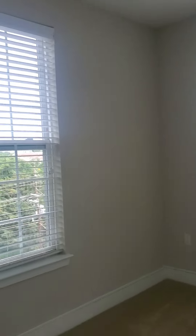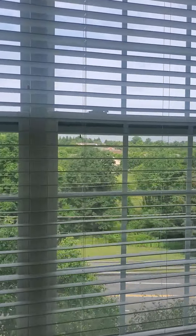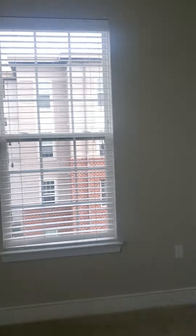Here's the den with French doors. Nice sunny windows on the corner here, overlooking Goshen Road. The den does have a closet. This would make a great office space, a great guest room, or nursery.